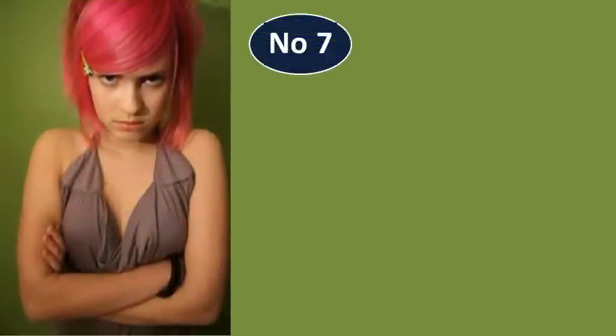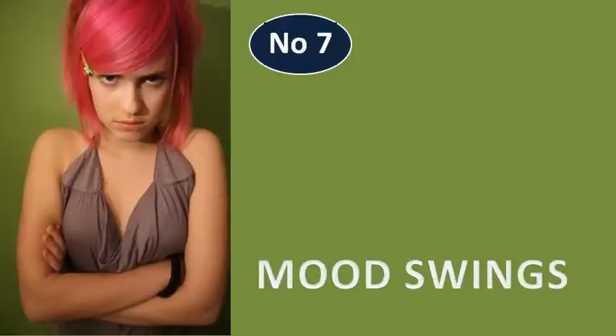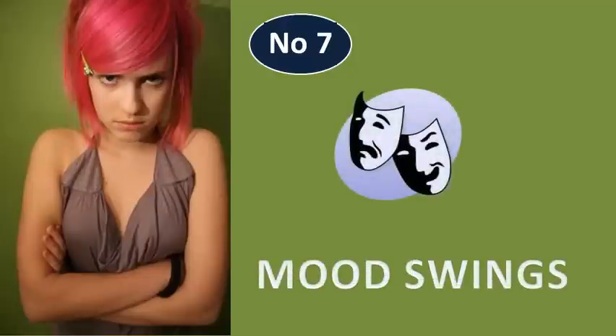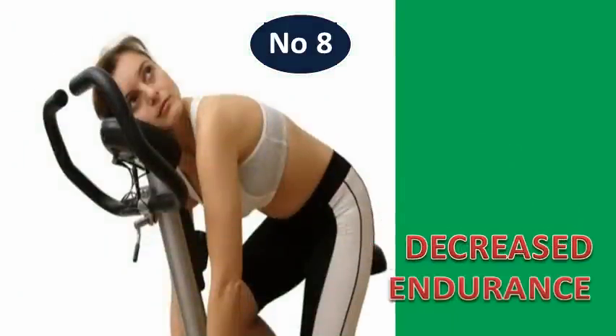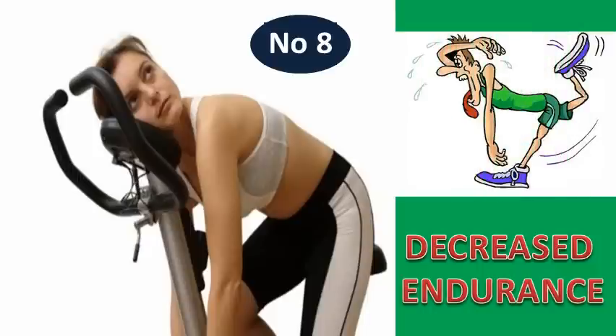Number 7: Mood Swings. Vitamin D plays a role in serotonin production. This feel-good hormone has a major impact on our mood. Number 8: Decreased Endurance. Studies have shown that athletes with lower Vitamin D levels perform less and have lower energy levels compared to other athletes.